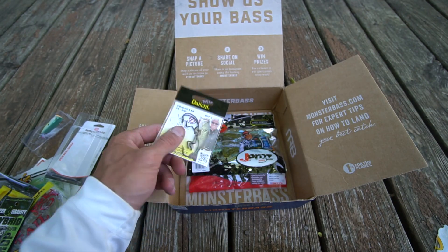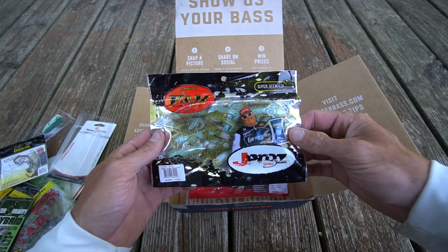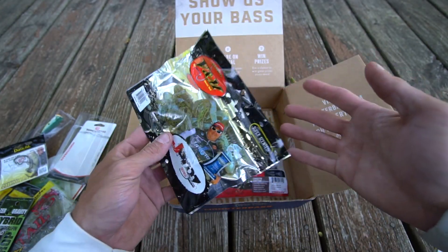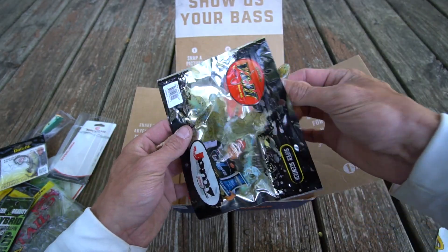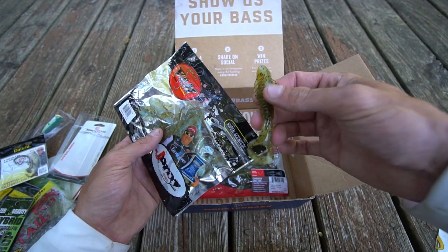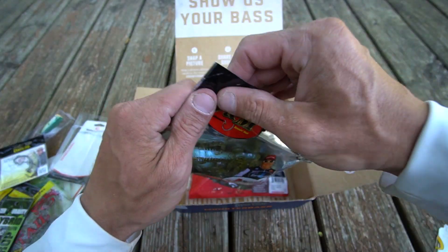The bait by V&M is the V&M J Bug, J Pro Series, super scented. I've never heard of this bait but just from the outside of the package it looks pretty good. Opening it up — wow, yeah, good little creature bait. It has a decent texture. I'm not sure how well it'll hold up, but I'm definitely going to have to try this bait.